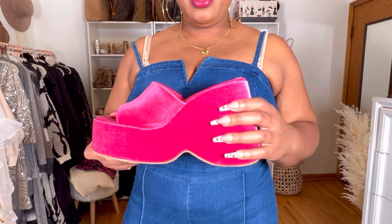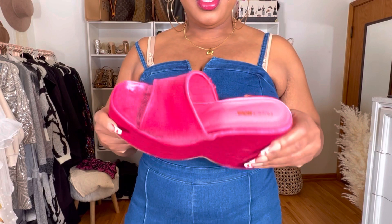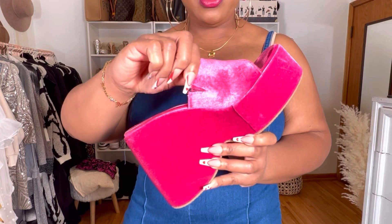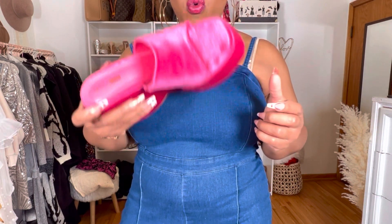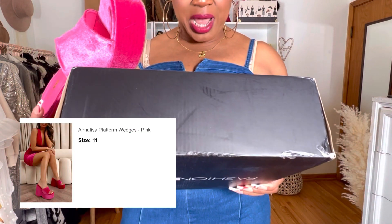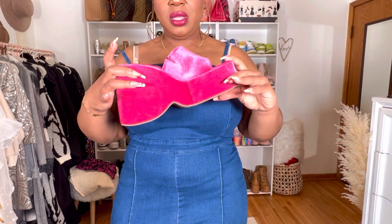The shoes I'm wearing have like a velour/velvet kind of feel to them — very very soft. They have a little vent for extra stretch and these fit perfectly. There is a little bit of weight to them. These are called the 'Annalise Platform Wedge' in color pink, size 11.